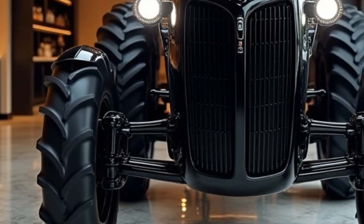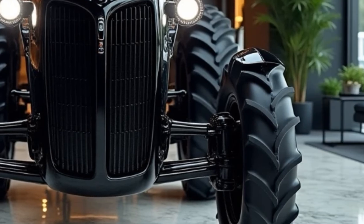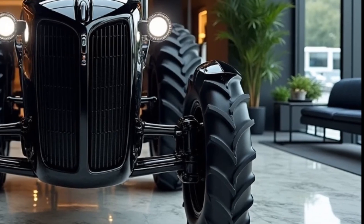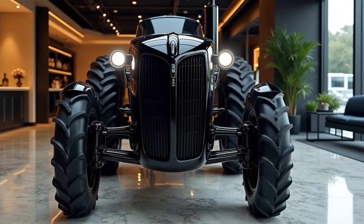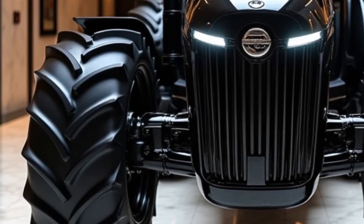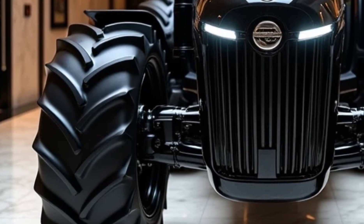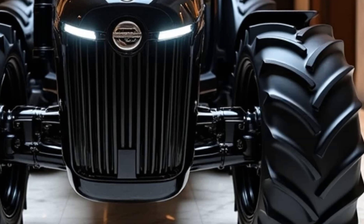The technology doesn't stop there. The Alice Chalmers 2025 comes equipped with advanced autonomous features. Using state-of-the-art sensors and AI, this tractor can navigate fields on its own. Simply program your route, and it will do the work for you, freeing up your time for other important tasks. This feature is a game-changer for those managing large agricultural operations, as it increases efficiency and reduces the need for manual labor.